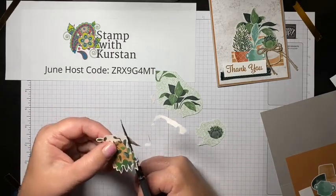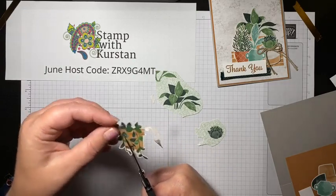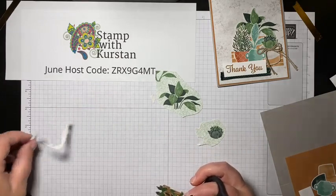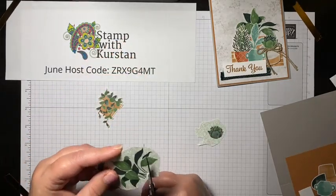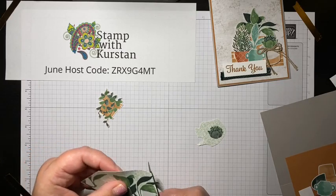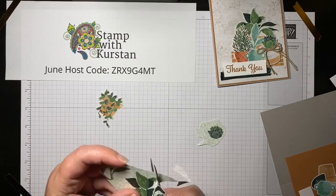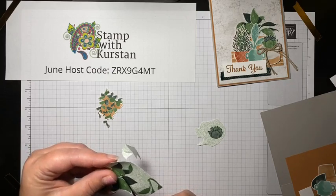I am going to try to just whip these plants out super quick. While I'm cutting — I can only do one thing at a time sometimes — my upcoming classes: if you're interested in joining me, I love that we are hosting classes online now because I get to see so many more of my crafting friends from across the country. Usually I have two classes a month. My next class is August 7th and it is the All Squared Away bundle.